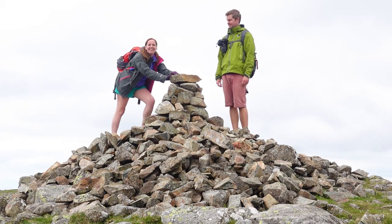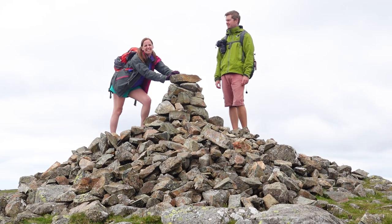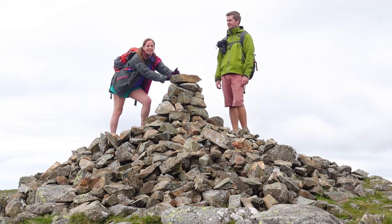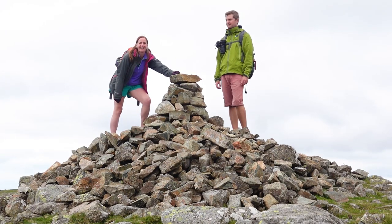This is High Style and it's 806 metres above sea level. In fairness we did actually start at 150 metres so it's not quite as impressive sounding, but this is the highest one out of all of the different peaks that we're going to be doing today.